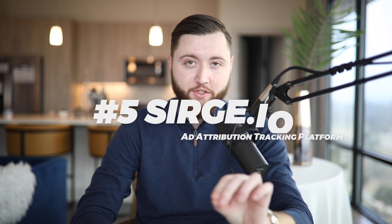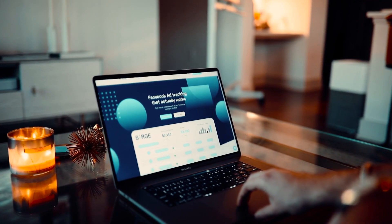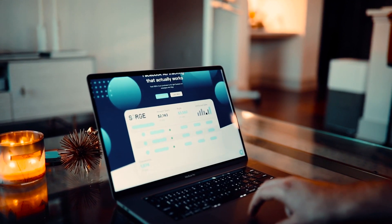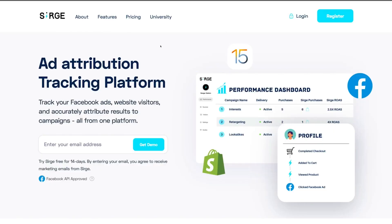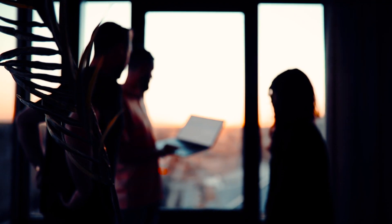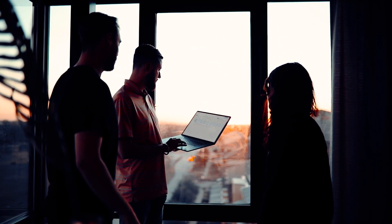Number five is Surge.io, one of my favorite tools, because it's an all-in-one tracking tool that tracks sales from both the Facebook ads and Shopify side, allowing you to beat iOS 14 and 15. So you can actually keep track of all purchases and know exactly where your customers are coming from. This allows you to attribute results to your actual Facebook ads — if you've experienced decreased tracking or lower performance after iOS 14 and 15, Surge is going to help you fix that.